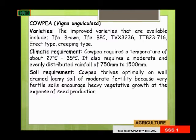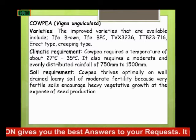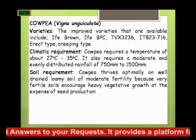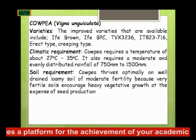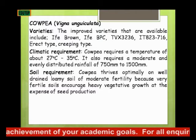Under climatic condition, cowpea requires a temperature of about 27 to 35 degrees Celsius. It also requires a moderate, evenly distributed rainfall of 715 mm to 1,500 mm. That is, it requires a considerable amount of rainfall.